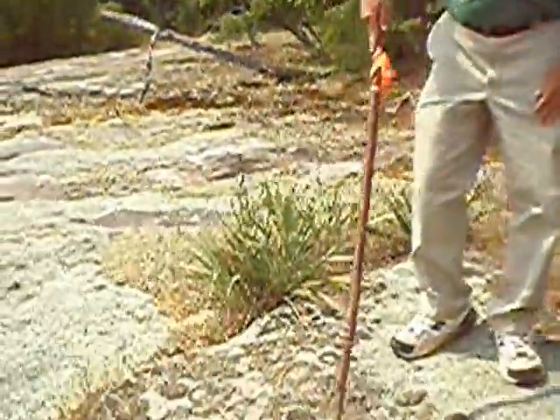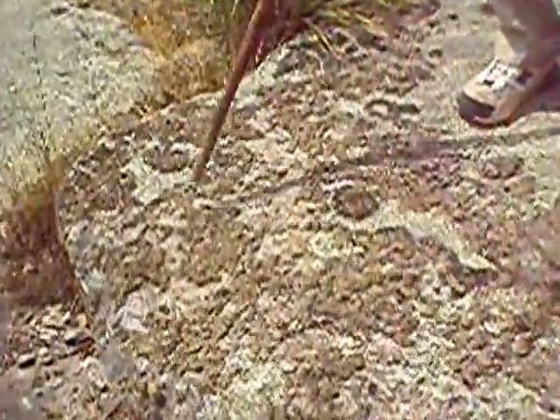This is also a lichen. I call it the pincushion lichen. Particularly when it's well formed, it makes nice little round cushions.